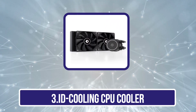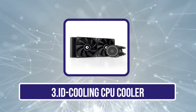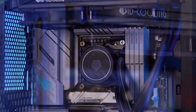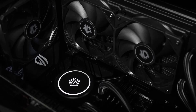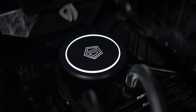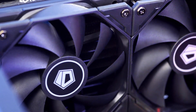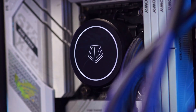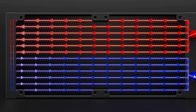Our third product is the ID Cooling Frostflow X240, an all-in-one AIO CPU water cooler designed to keep your CPU cool and running at its best. It features a 240mm radiator and two 120mm PWM fans that provide excellent heat dissipation. The cooler also has a white LED light that can be customized to match your PC build. Its powerful radiator and dual fans rapidly dissipate heat, ensuring your CPU stays cool and stable even during intense tasks. The cooler is compatible with Intel LGA 1700, 1200, 115X, and AMD AM5 and AM4. Installation is hassle-free, catering to both beginners and seasoned builders alike.